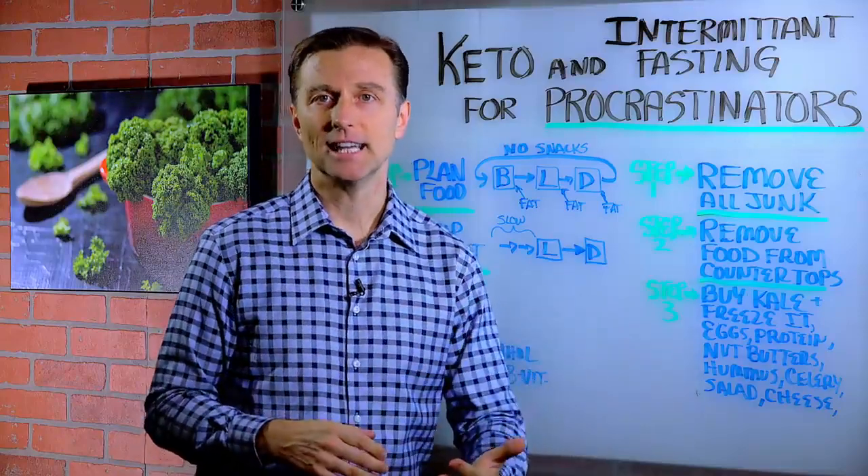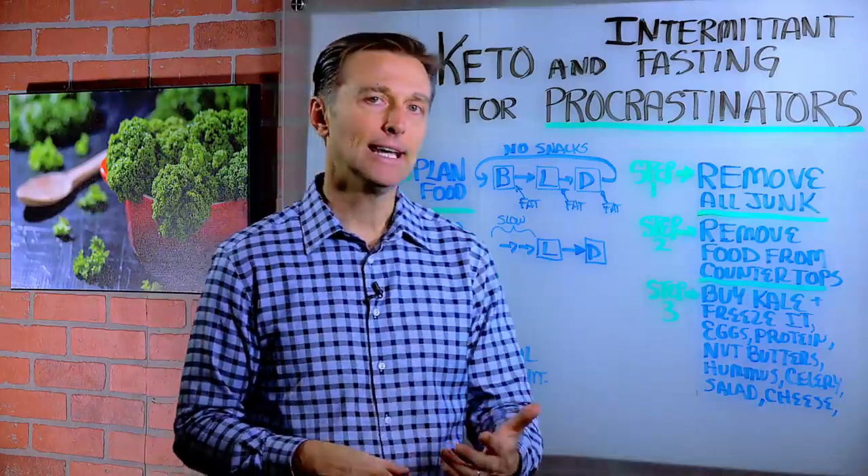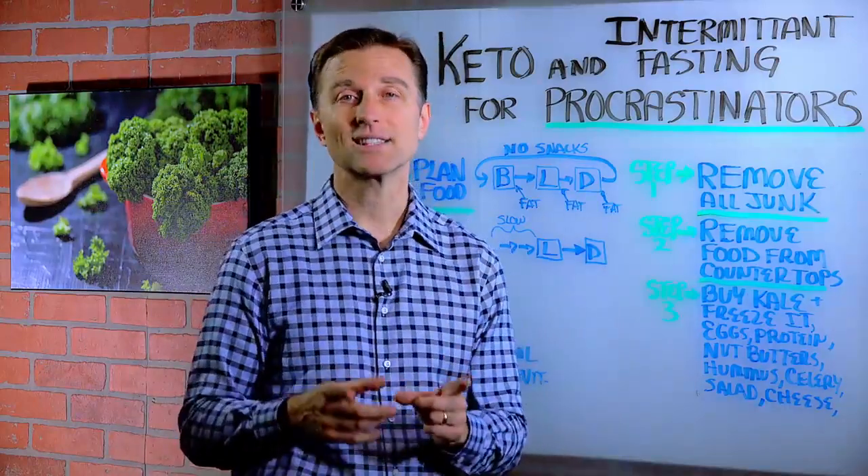So recently I did a video on advanced techniques for losing weight. In this video, I'm going to talk about keto and intermittent fasting for procrastinators.